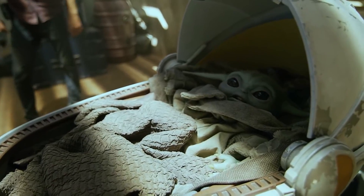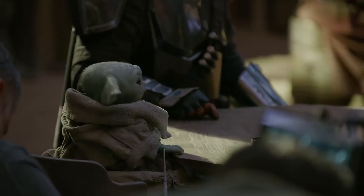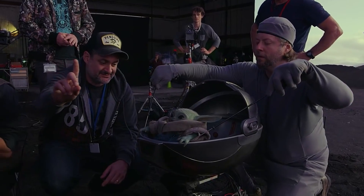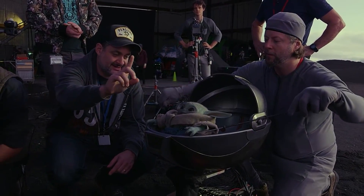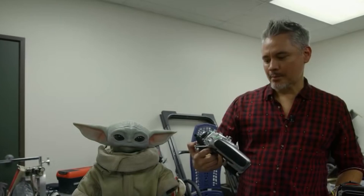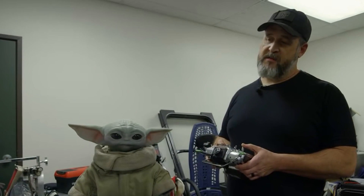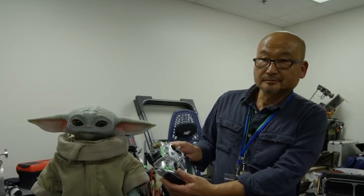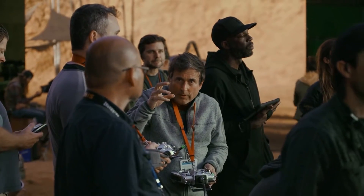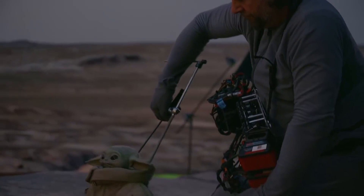Did you know that Grogu had to be operated by not one, not two, not even three, but four puppeteers? It seriously takes a village. One controlled the eyes, one controlled the head and body, a third controlled the face, and a fourth controlled the body and arms movement. Werner even demanded that they used the puppet in all the scenes instead of rendering in digital versions of it. They filmed it one-on-one — it was heartbreakingly beautiful.